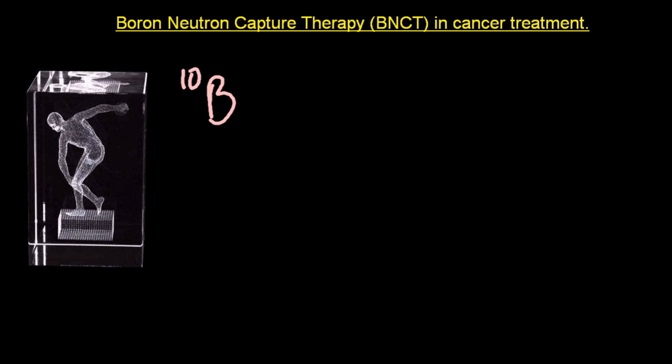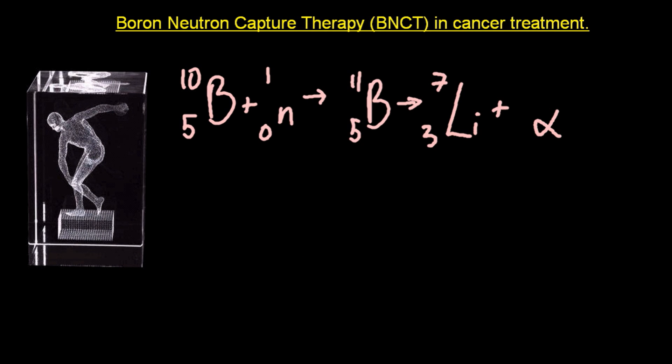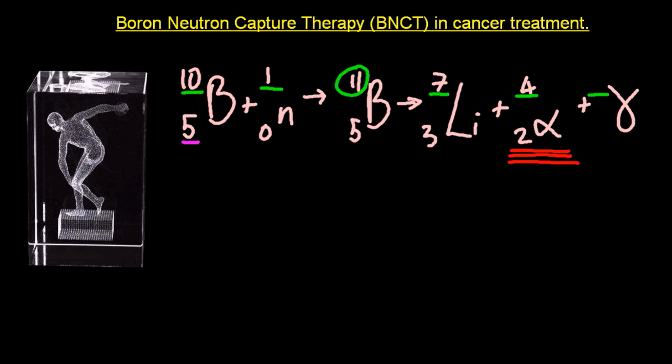Let's take another look at that equation. I've underlined the alpha particle, which is the particle that destroys the cancer cell. Now the lithium I said was lithium ions, but I didn't put a charge on the ion here — in nuclear equations, charges on the ions are ignored. Notice that the mass numbers add up to 11 in each of the three parts of the equation, as they must do. And the atomic numbers at the bottom all add up to 5 in each part of the equation also. So the equation is balanced.